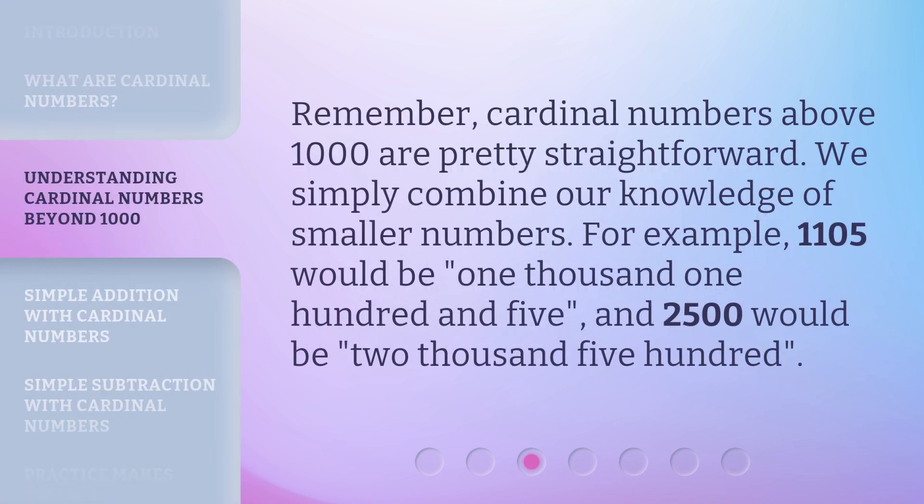Remember, cardinal numbers above 1000 are pretty straightforward. We simply combine our knowledge of smaller numbers. For example, 1,105 would be one thousand, one hundred and five, and 2,500 would be two thousand, five hundred.